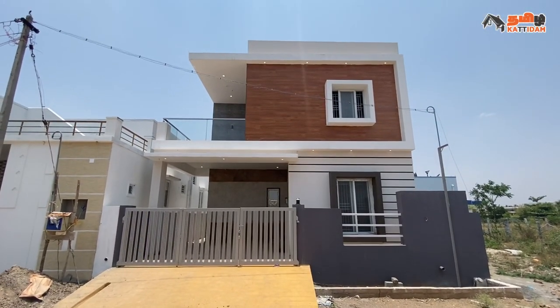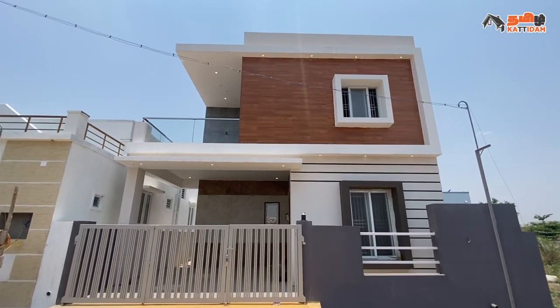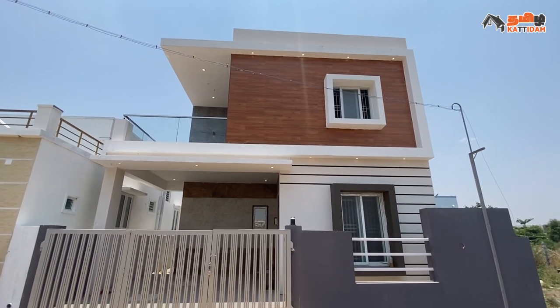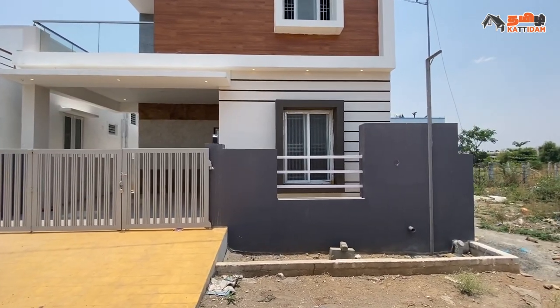Now we are looking at the front elevation. The front elevation has white and blue color painting. We have wooden tiles, spot lighting, strip light, texture walk, and a very good finish. We have a common painting.